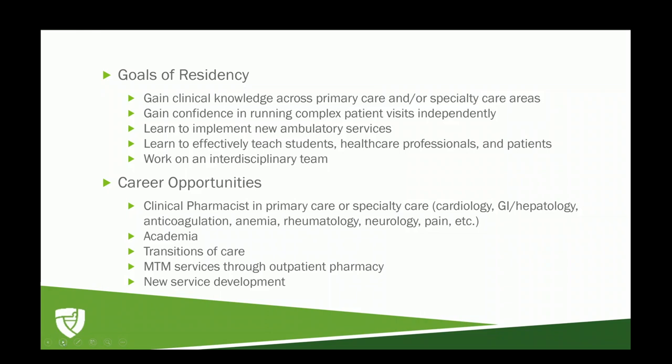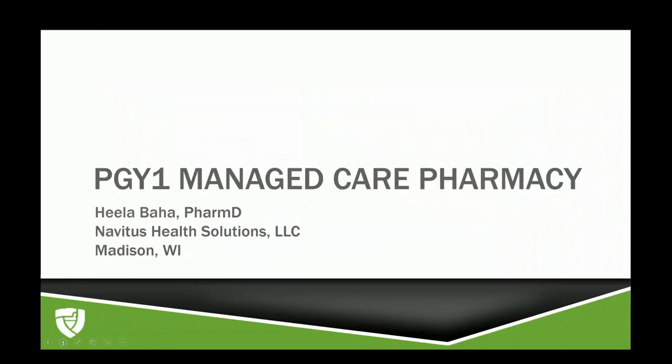Thank you for all that great information about an ambulatory residency, Brooke. Next, we'll hear from Gila. Hello, my name is Gila Baha. I am one of the three managed care pharmacy residents at Navitus Health Solutions. Navitus Health Solutions is a pharmacy benefit manager, or otherwise known as a PBM.